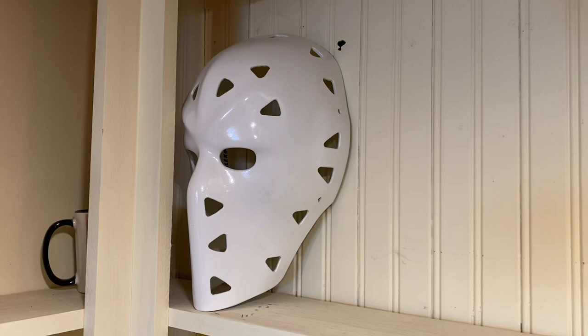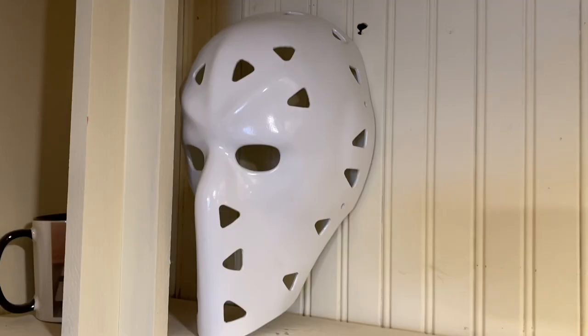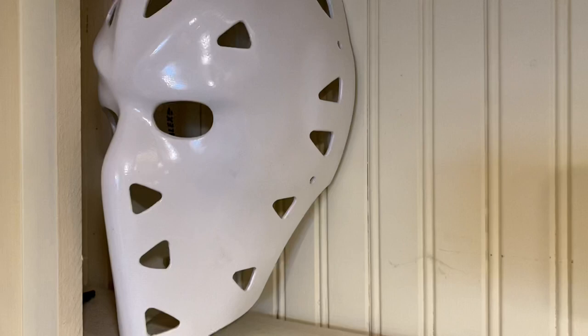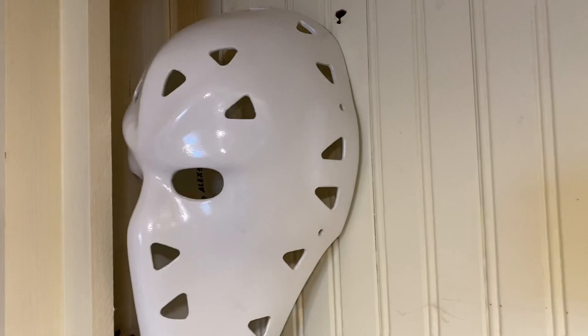Up here we have Mike Liut from the St. Louis Blues — this is 1980s, early to mid 80s, before he went to the helmet and cage combo. That is the very intimidating, very plain white Mike Liut mask of the St. Louis Blues.